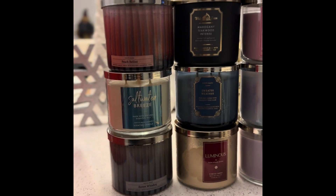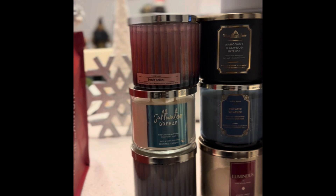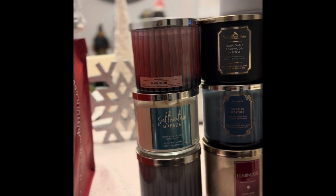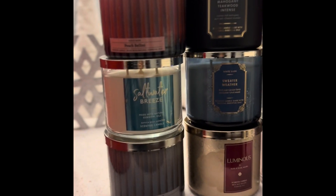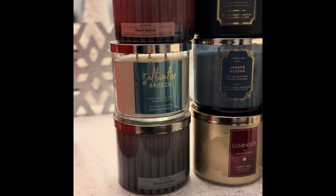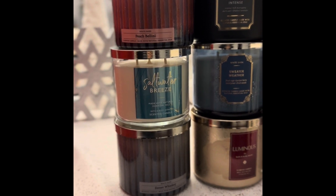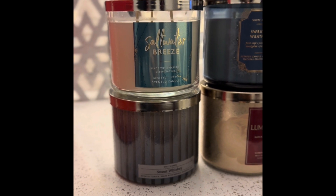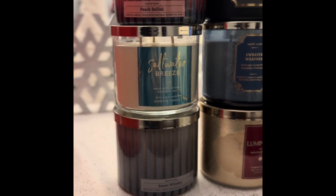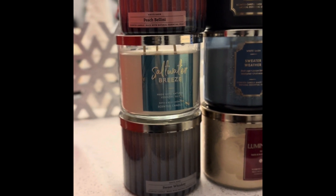So I only got 12. The first candle is Peach Bellini — that is an old school goodie. I got different candles this year, so I went with a different vibe. I got Saltwater Breeze because that is a fan favorite and people said that one is amazing and it doesn't come back in stock every year. I got Sweet Whiskey — that one kind of blew me away in the store. It smelled really, really good and I was like, let me give that one a try.